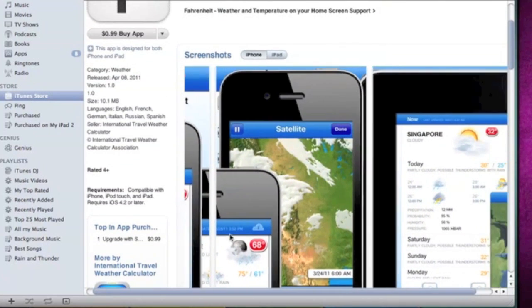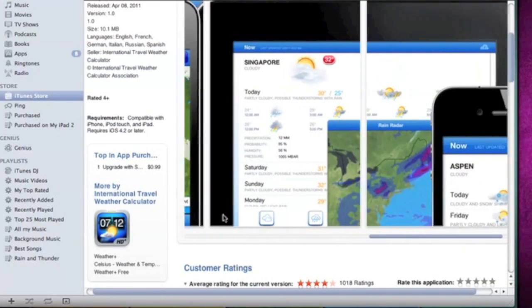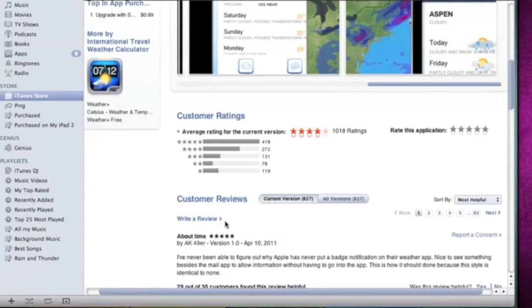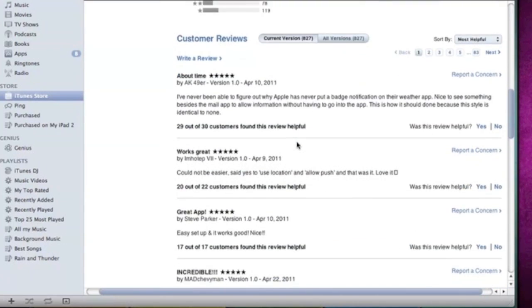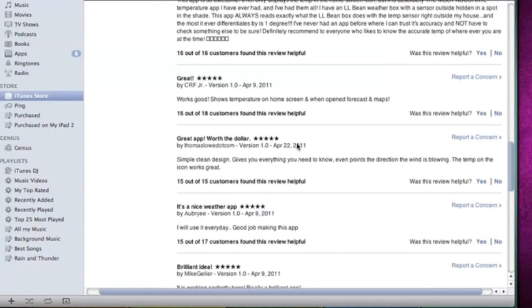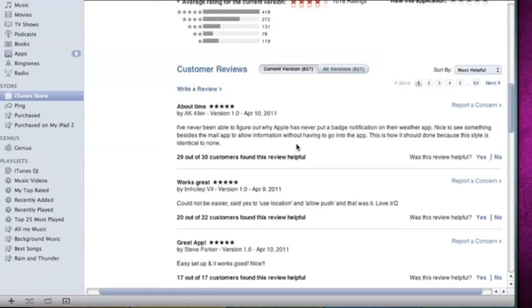You can also choose to upgrade to a few features. You can choose to have more than one location, but you can only have one little notification badge on the icon. The reviews are really good for this app — four stars average rating. Four out of five stars is great. You can see all these are five stars, except for one that I thought was four stars.